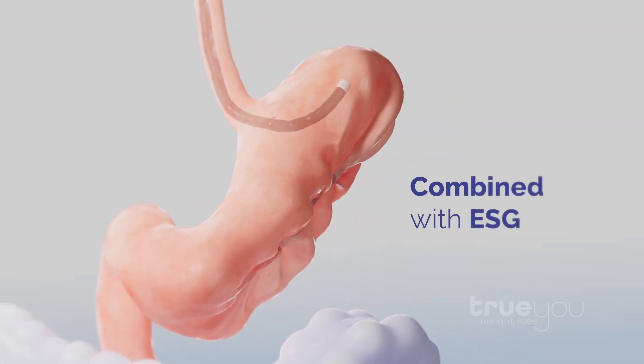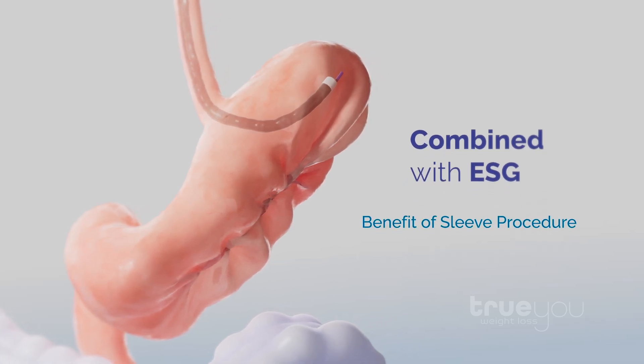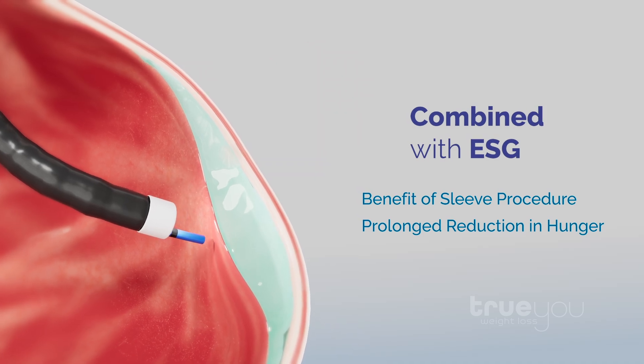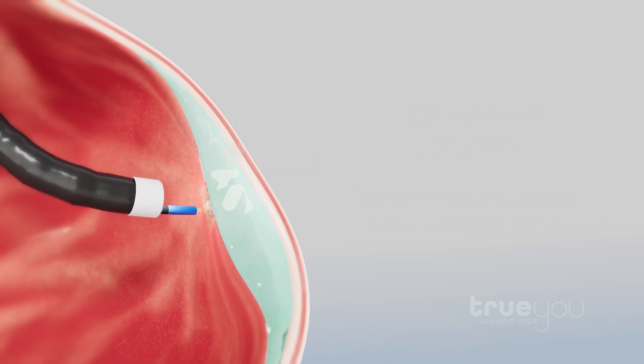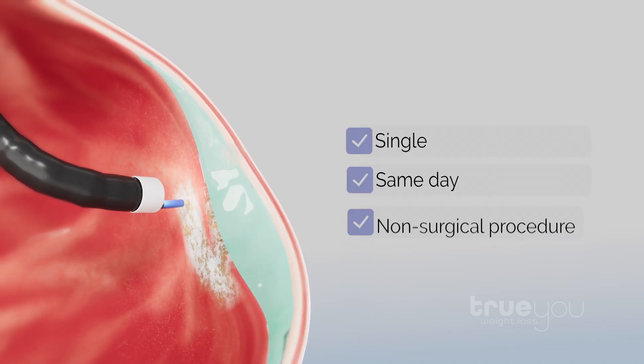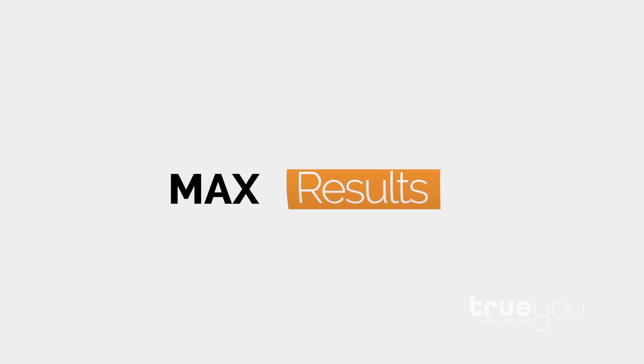When combined with ESG, patients experience the benefits of a sleeve procedure along with a prolonged reduction in hunger and more pronounced weight loss — approaching surgical-level results, all with a single, same-day, safe, non-surgical procedure. Max fullness. Max reduction in hunger. Max results. ESG Max.